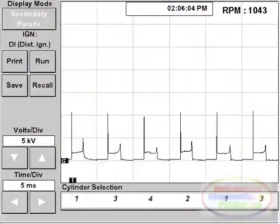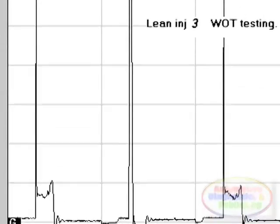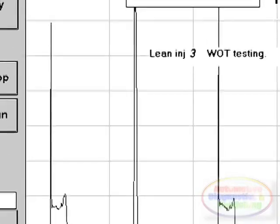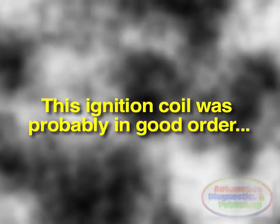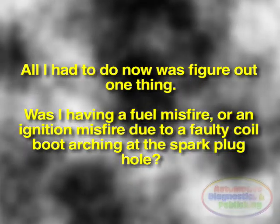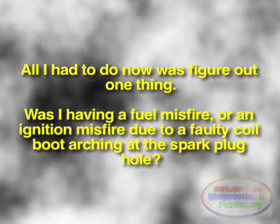As soon as I did the test, I saw a good waveform at idling speeds. Then, as I did a wide open throttle goose test, I immediately saw the problem. On both the wide open throttle and the pre-loaded test, cylinder number 3 was missing. I could also see in the ignition pattern that there was plenty of kilovolts present, so the coil was probably in good condition. All I had to do now was figure out one thing: was I having a fuel misfire, or an ignition misfire due to a faulty coil boot arcing at the spark plug hole?